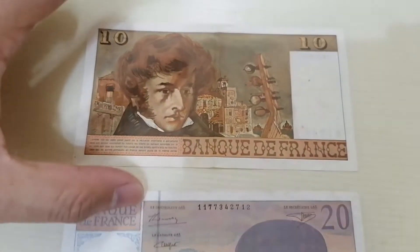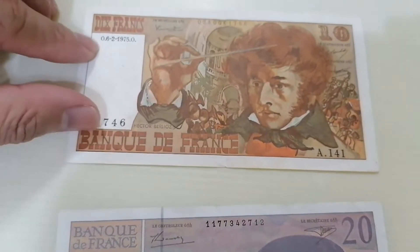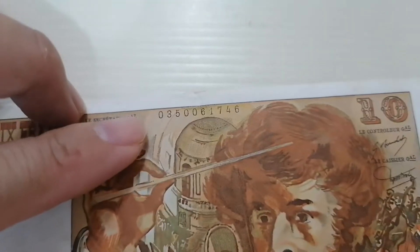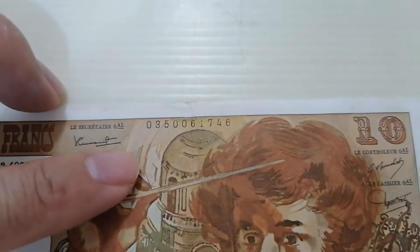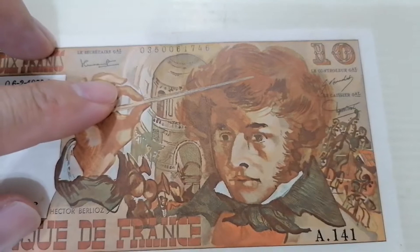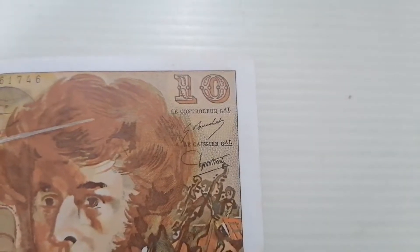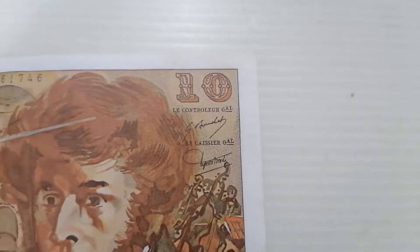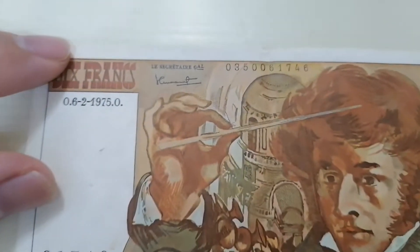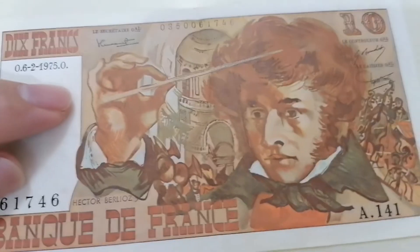Let's have a look at the first one, the 10 franc. There's a serial number on top here and also at the bottom, and there is also a serial number here which is quite a big number — zero five thousand zero three five hundred six one seven four six. This piece didn't state when it was issued and it only has the signature. There are two signatures here. There is also an A141 marking and I believe this date reads 06/2/1975 — I believe this was issued in the year 1975.